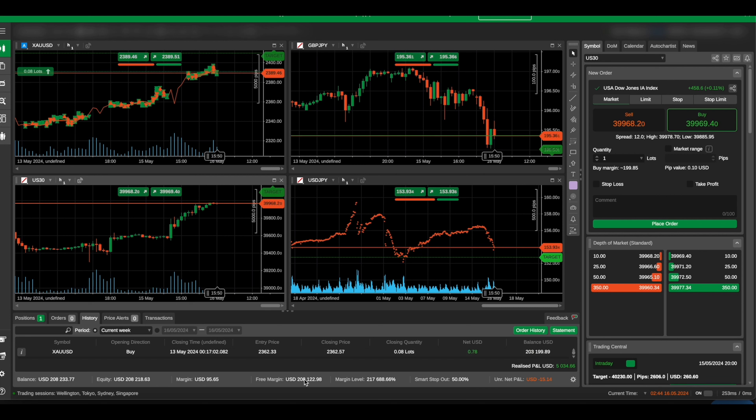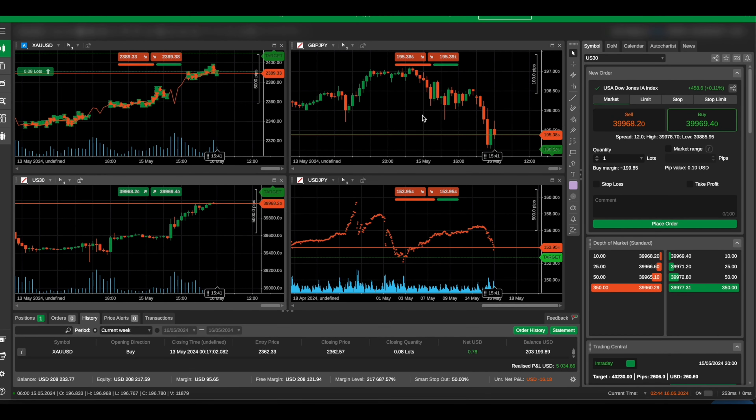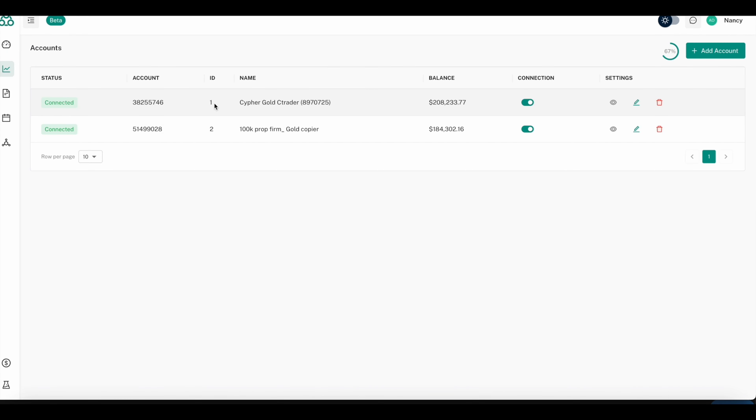Looking at the current week, the profit and loss is $5,034 right there, and that is exactly the same as our cTrader account — $5,020 in profit for the week. This is the service we are offering for anyone using cTrader.